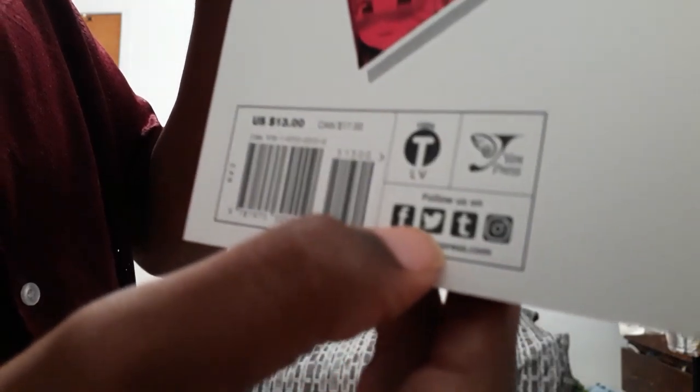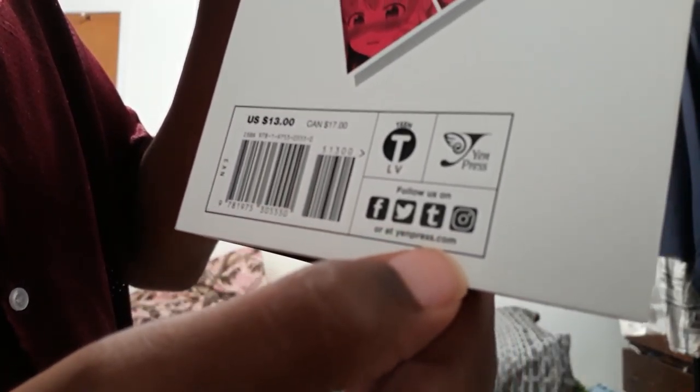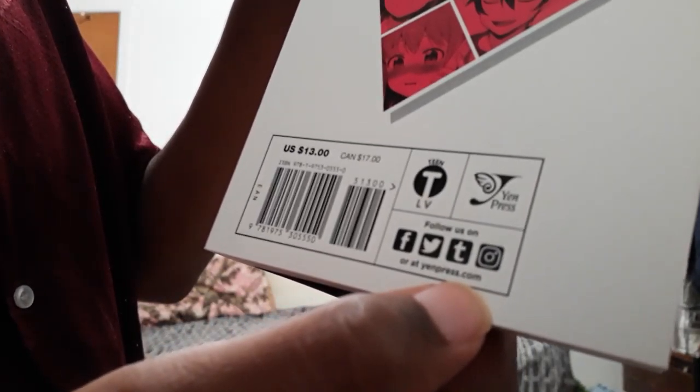Rated T for Teen. You can follow Yen Press on Facebook, Twitter, and Instagram. They don't have a YouTube channel, but you get it. It just tells you a little backstory about the manga.